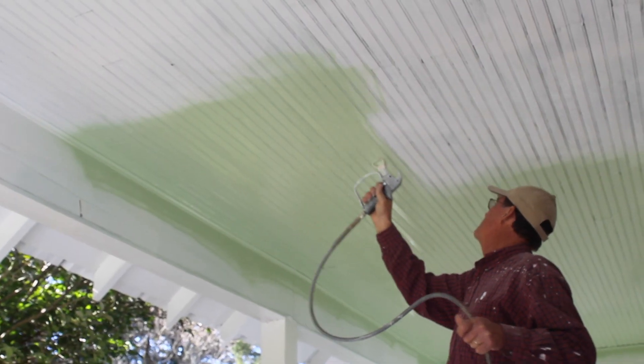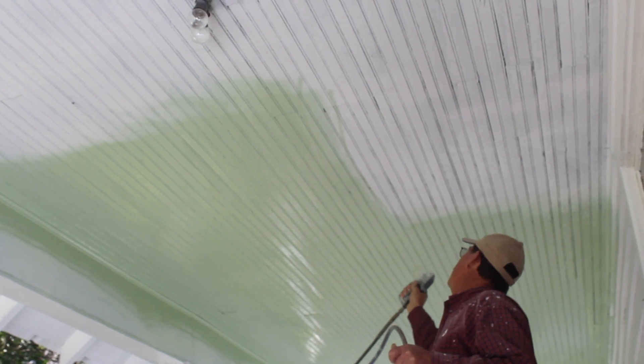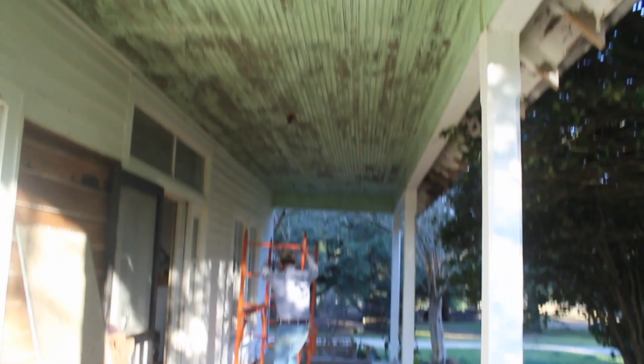We had to decide what color to paint it, and we decided to try to match the original colors. I matched the original green on the ceiling as close as I could, and the original gray on the floor. We started this project at the beginning of November, and we're actually just finishing it mainly because of the weather — we get a lot of rain here and you can't do an outside project in the rain. Here's what the porch looked like after the ceiling was sanded and floors repaired, just waiting to be primed and painted.